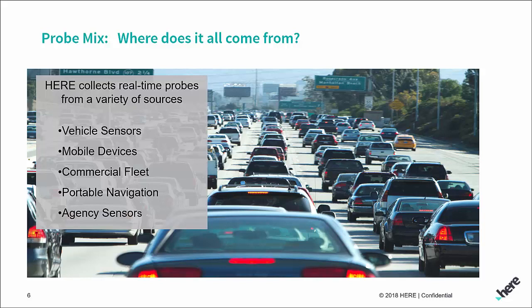We have mobile devices — typically apps that people are using — and we're getting data from those. We provide data to a huge number of fleet companies; we're a mapping company, so we have applications that tell them where to deliver, like where the actual delivery door is. A lot of them provide their data back to us. We also purchase data from a lot of different sources, and we integrate agency sensor data. Agency sensor data isn't used that much because it's really just a point, but when there are no probes on the road, we'll pull in the sensor data to supplement our algorithm.